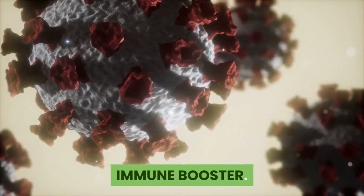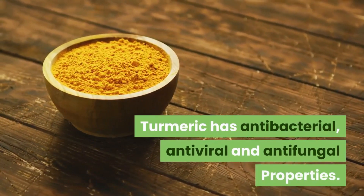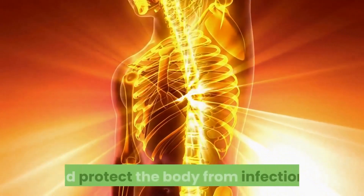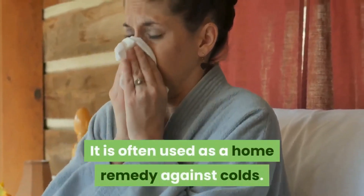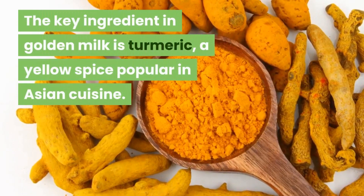Immune booster: turmeric has antibacterial, antiviral, and antifungal properties, and golden milk can therefore boost your immune system and protect the body from infections. It is often used as a home remedy against colds.